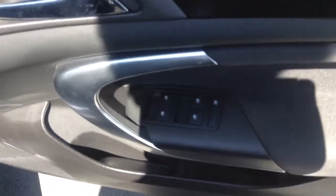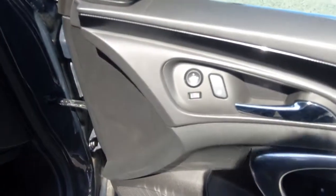Moving back around to the driver's door and stepping into the vehicle, you can see we have electric windows the whole way around this vehicle, front and rear, and electric wing mirrors.